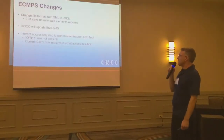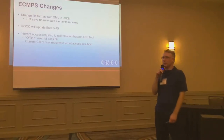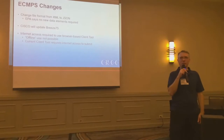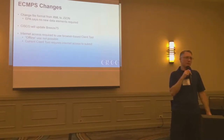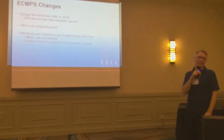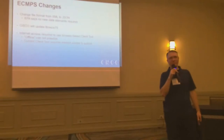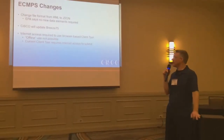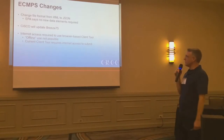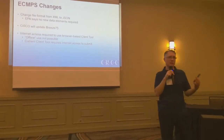They're also proposing to change the current XML file format to JSON — it's very similar, only different. EPA claims they're not changing any data columns. Obviously, we're going to have to update Breeze75, and all the other vendors are going to have to update their packages as well.